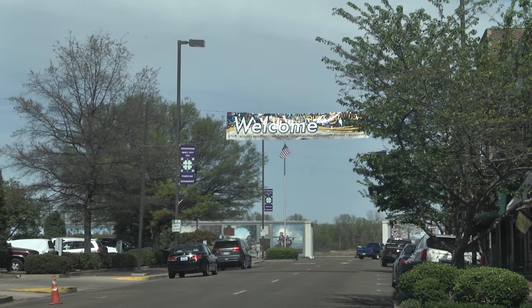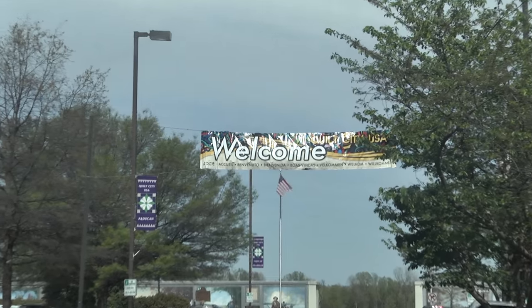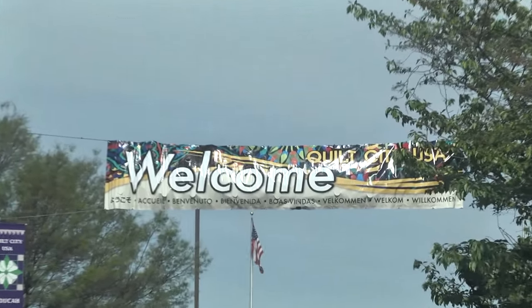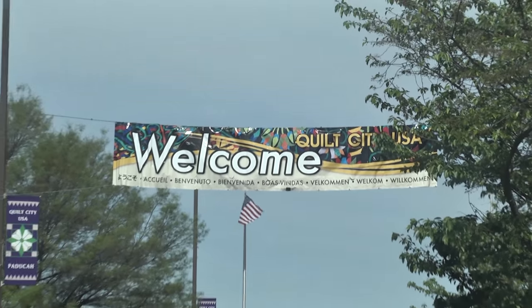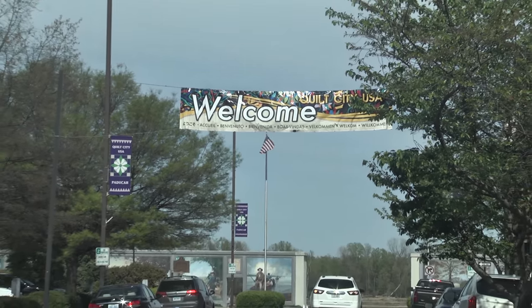Welcome to Paducah, Kentucky for AQS Quilt Week. We're in the process of building a new hotel, so we've made a short video to give you the options for parking, because some of our space is being used for a construction zone this year. Take the next couple of minutes and see what the options are.